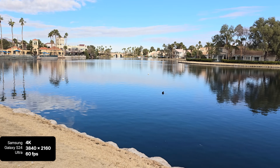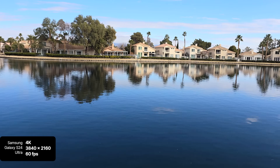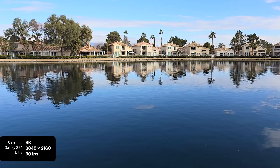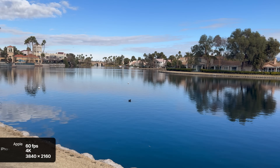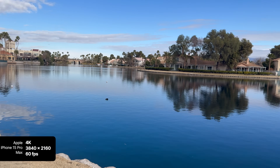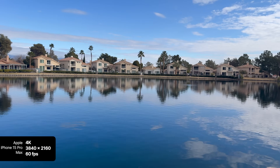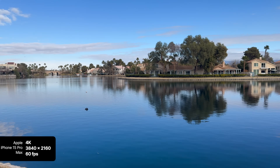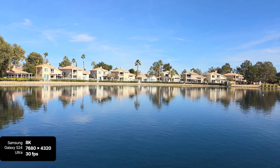Here we have 4K 60 video on the S24 Ultra, followed by 4K 60 on the iPhone 15 Pro Max for comparison. The S24 Ultra is also capable of shooting in 8K 30.